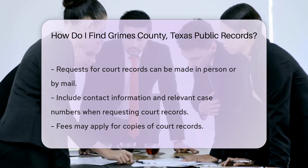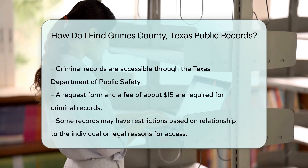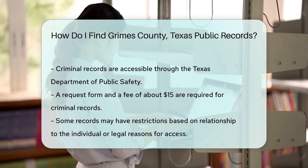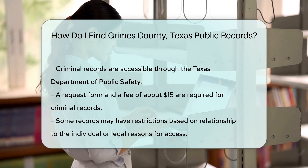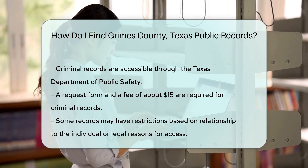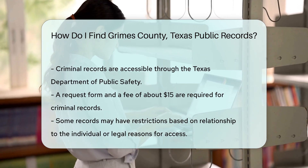For criminal records, the Texas Department of Public Safety provides access to these records. You will need to submit a request form along with a fee of around $15. Keep in mind that some records may be restricted and require a specific relationship to the individual or a legal reason to access them.